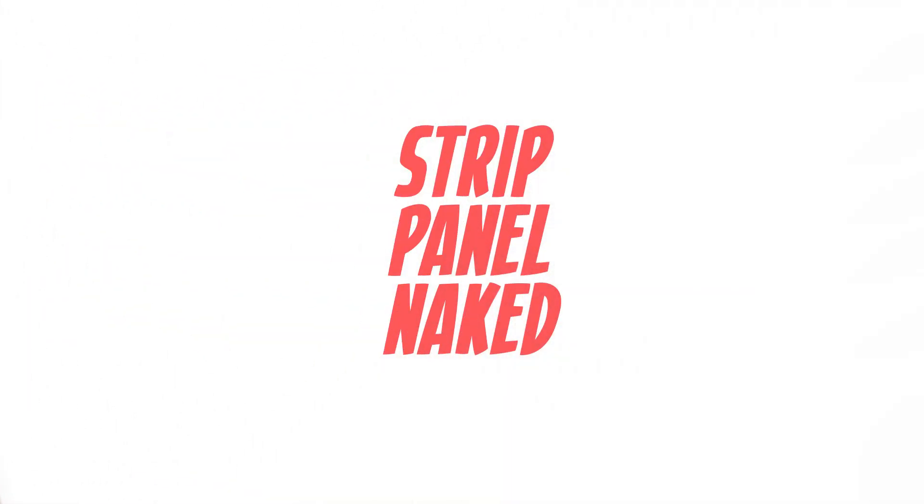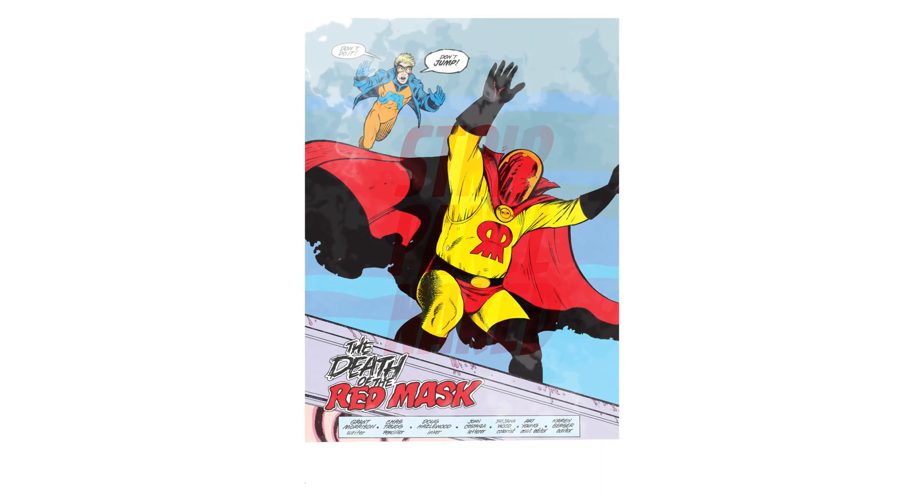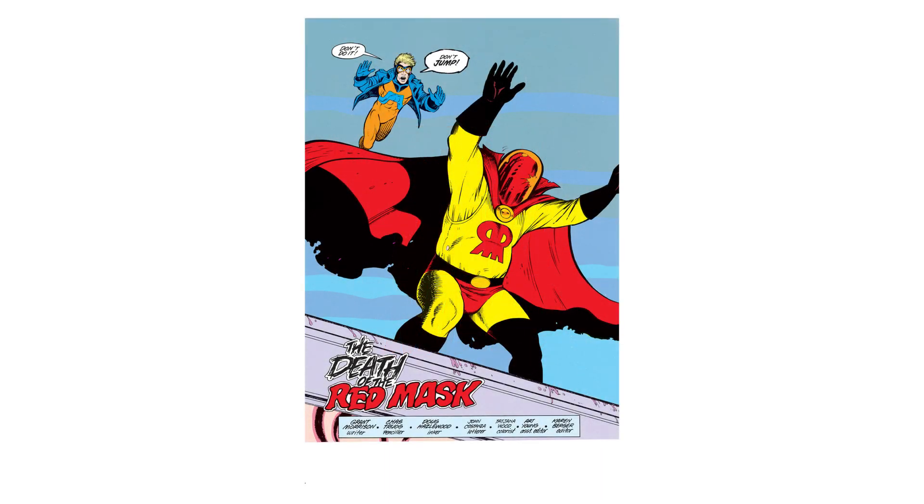In this issue of Animal Man, there's a character called the Red Mask. He's about to jump off of a building, and Animal Man is going to stop him. This issue draws a lot of parallels to Watchmen and its visuals, including the Red Mask's logo, which is taken directly from the cover of Watchmen issue 5, and the fact it's clearly a parody of the Red Hood from The Killing Joke.